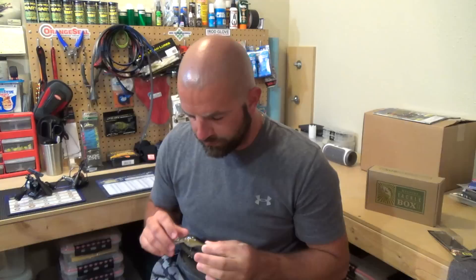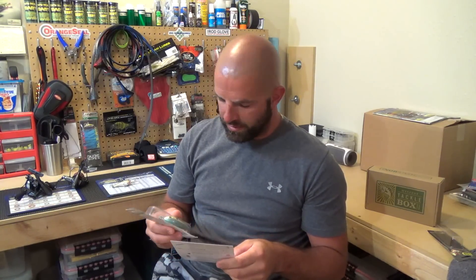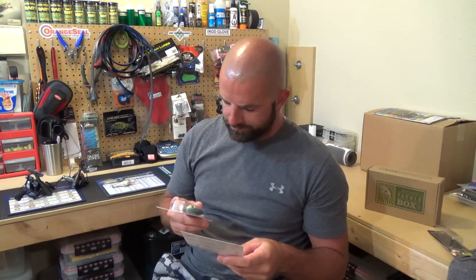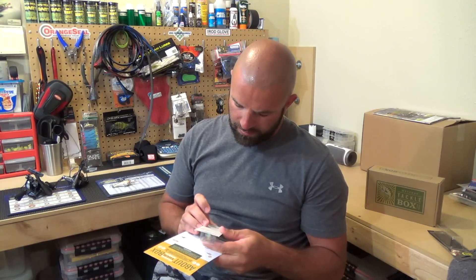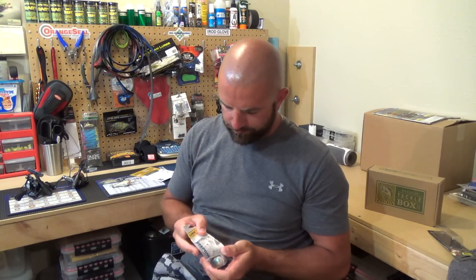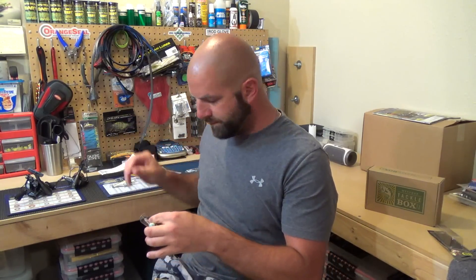Then we have the 2.5 RSC Series Crankbait by Reaction Strike. This goes for $5.99, quarter of an ounce, dives four to eight feet. Color is sexy shad. Pretty nice — like a one-knocker type rattle.